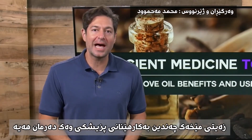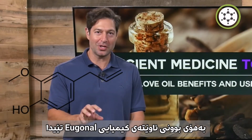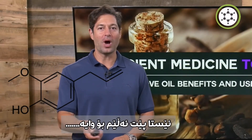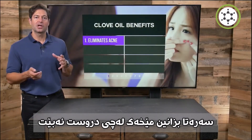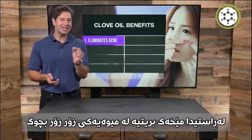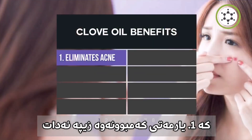Use clove oil. Clove oil has a lot of medicinal uses due to its compound eugenol, and we're going to tell you why. What is clove, first and foremost? Clove is a little fruit, actually, that helps eliminate acne.